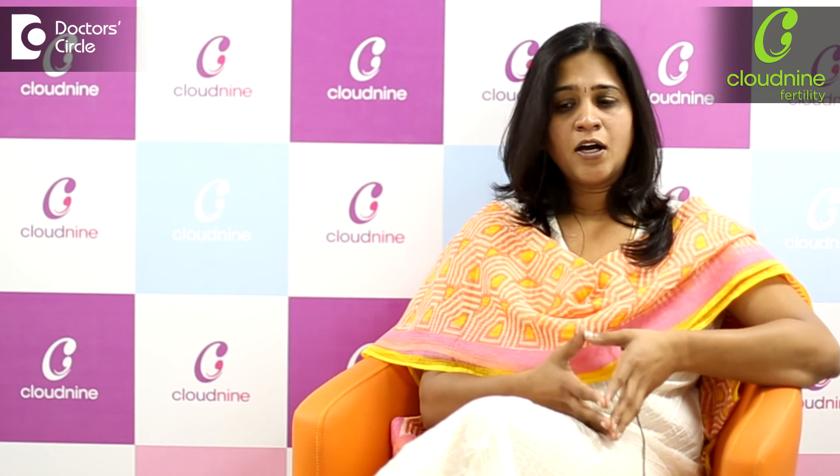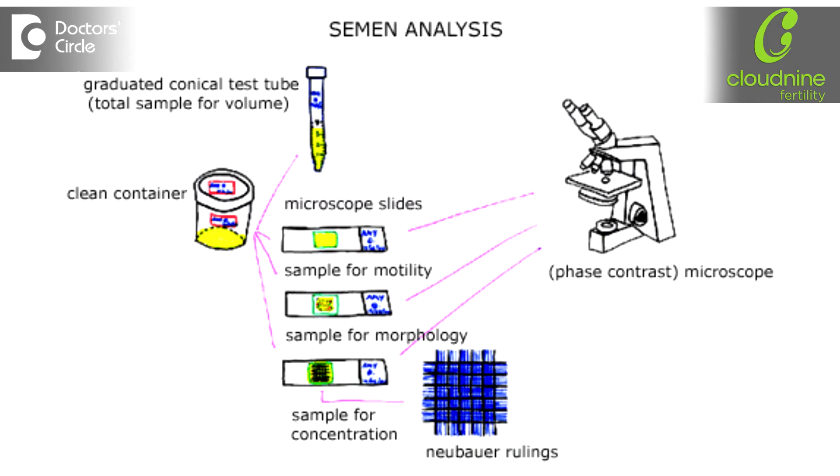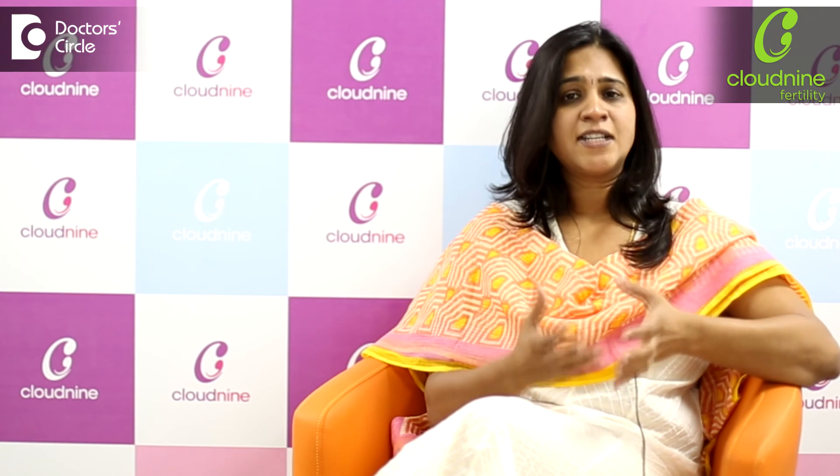In the male partner, we do a basic semen evaluation, which is mandatory for all couples who are facing fertility issues. Once the semen evaluation comes out, based on that, we decide whether the husband needs to undergo any kind of hormone evaluation further, or an ultrasound to get into the details of what is causing the abnormality in the semen.